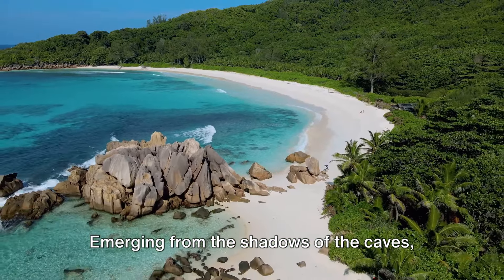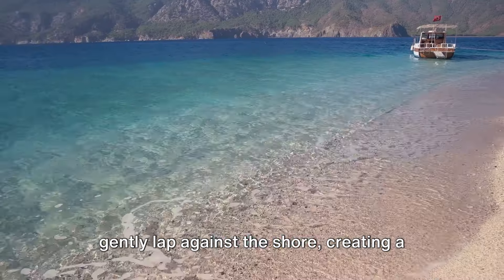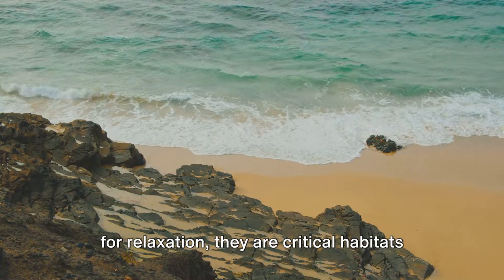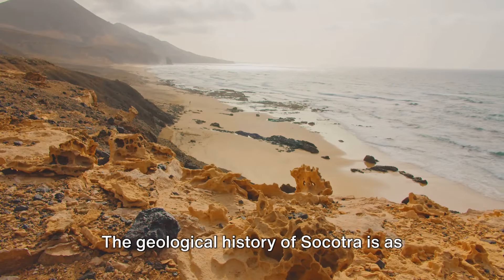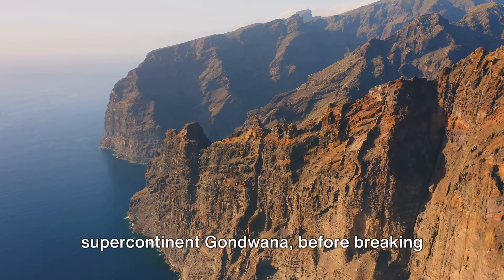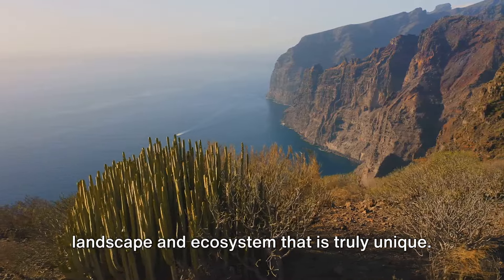Emerging from the shadows of the caves, we find ourselves on the island's pristine white sandy beaches. The azure waters of the Arabian Sea gently lap against the shore, creating a tranquil symphony that is as soothing as it is mesmerizing. The beaches are critical habitats for a host of marine life, including the endangered green sea turtle. The geological history of Socotra is as fascinating as the landscapes themselves — the island was once part of the supercontinent Gondwana, before breaking away around six million years ago. This isolation has allowed Socotra to evolve independently, resulting in a landscape and ecosystem that is truly unique.